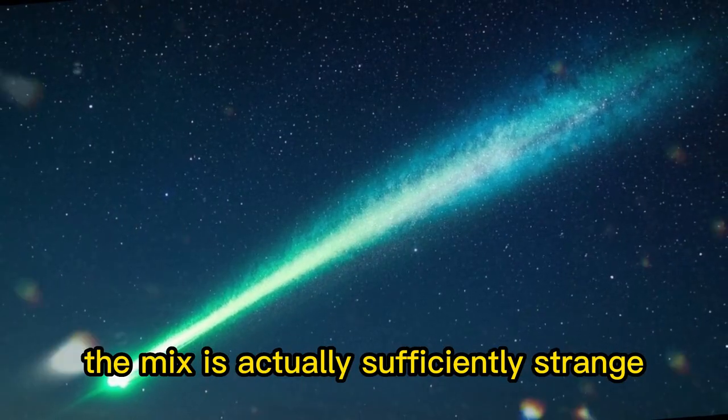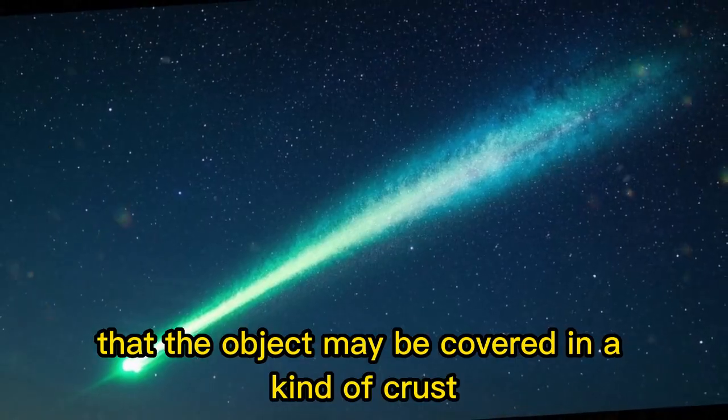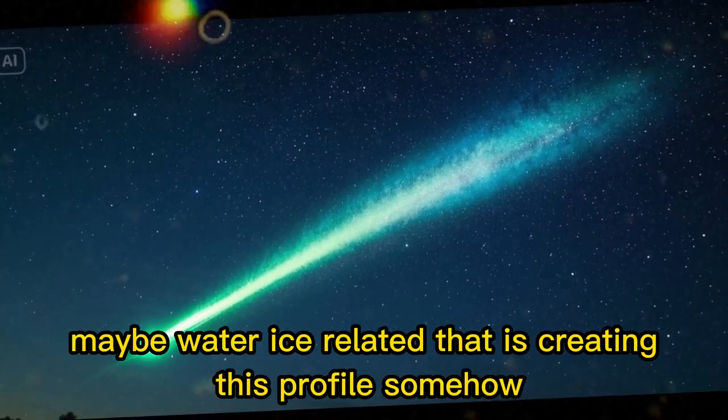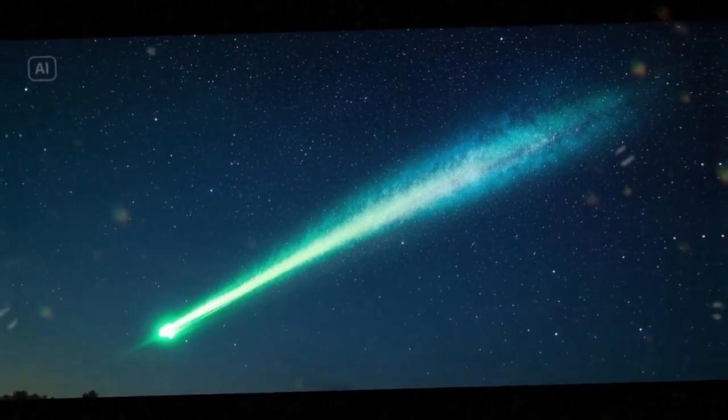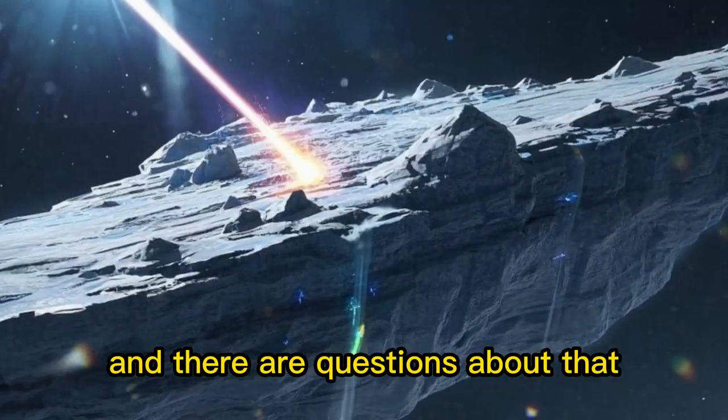The mix is actually sufficiently strange that it's been advanced that the object may be covered in a kind of crust, maybe water ice related, that is creating this profile somehow. The size of the comet's nucleus is still not well constrained, and there are questions about that.